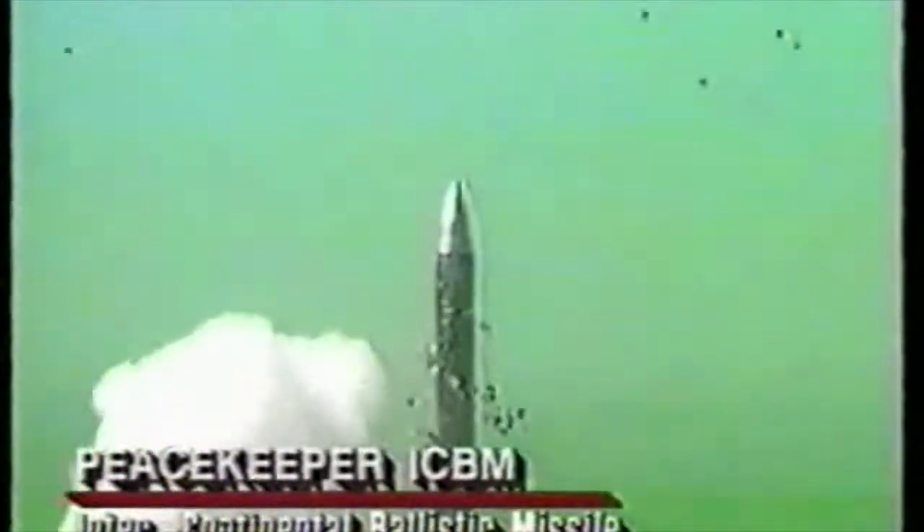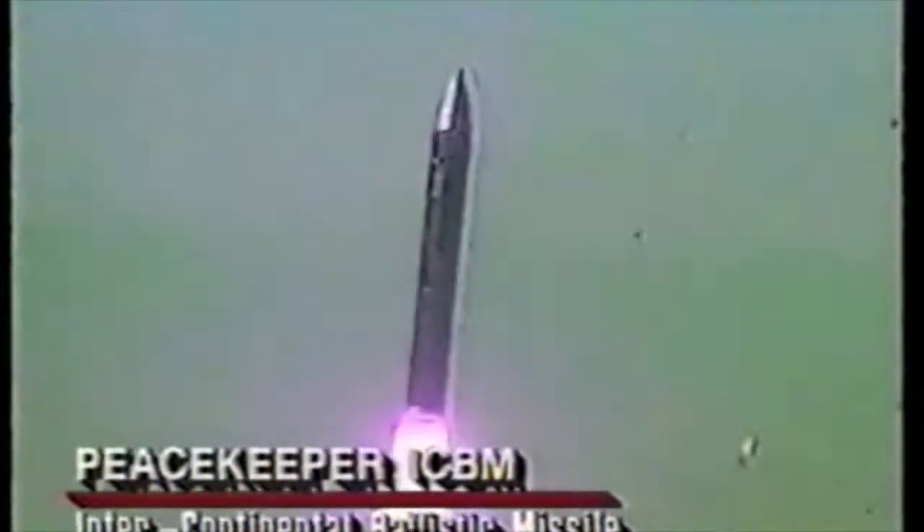The Peacekeeper, originally codenamed M-X, is the largest and newest ICBM to enter U.S. Air Force service. It incorporates the latest technology in missile control and navigation systems to achieve incredible reliability and accuracy.